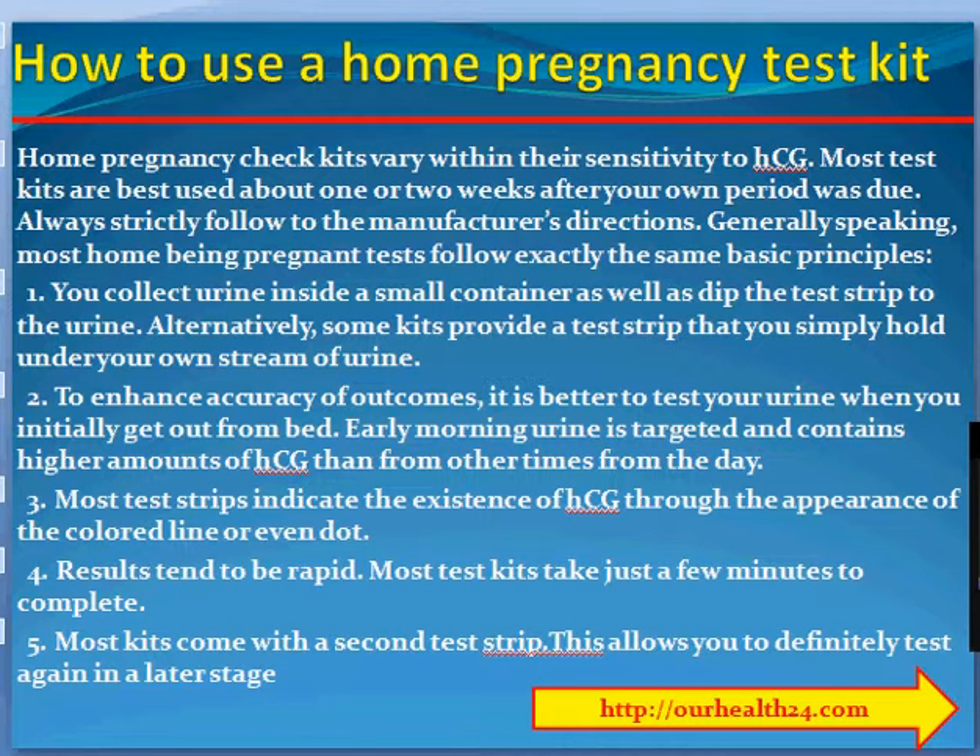Early morning urine is concentrated and contains higher amounts of HCG than urine from other times of the day. 3. Most test strips indicate the presence of HCG through the appearance of a colored line or dot. 4. Results tend to be rapid. Most test kits take just a few minutes to complete. 5. Most kits come with a second test strip, which allows you to test again at a later stage.